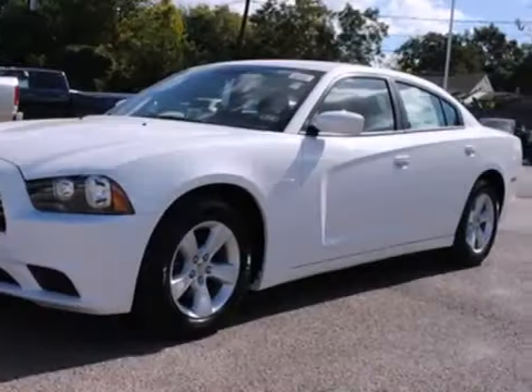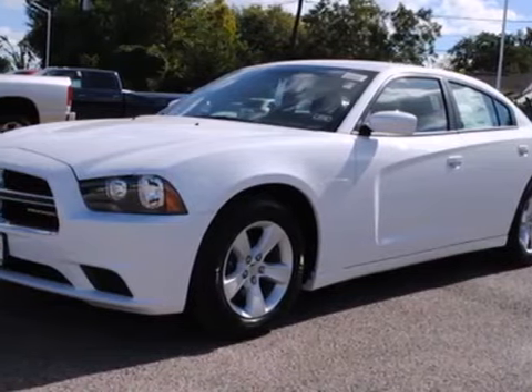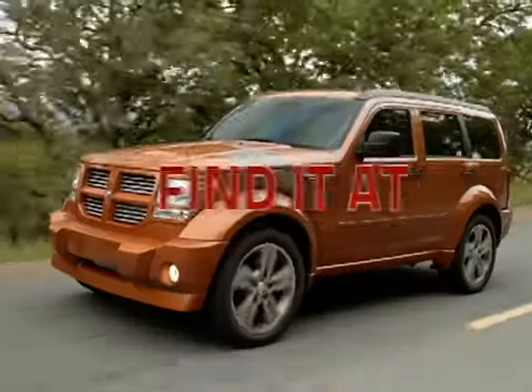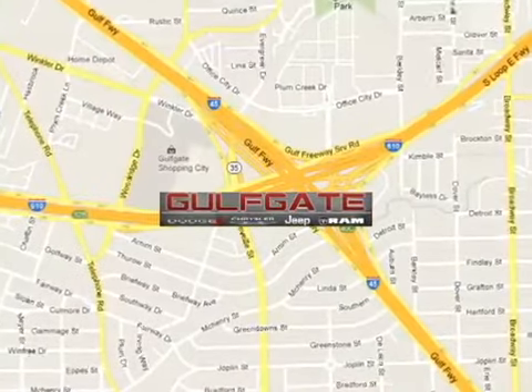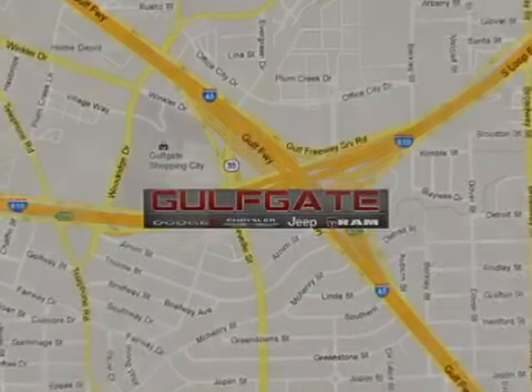It has an aggressive design that begs to be seen. Take it for a test drive today. Find it at Gulfgate Dodge Chrysler Jeep Ram, conveniently located at 7250 Gulf Freeway in Houston, Texas.